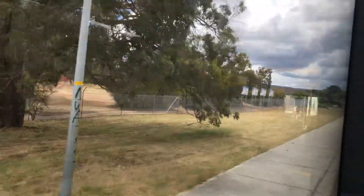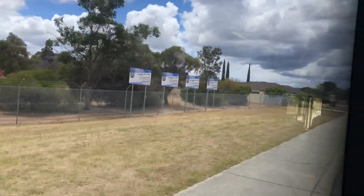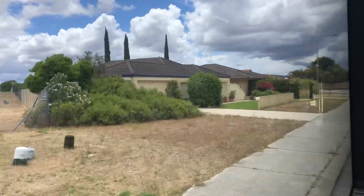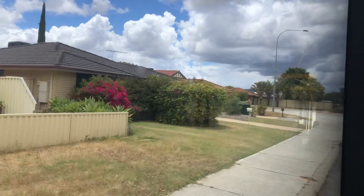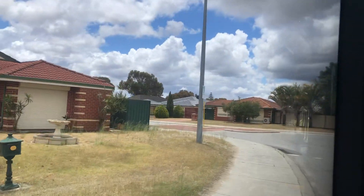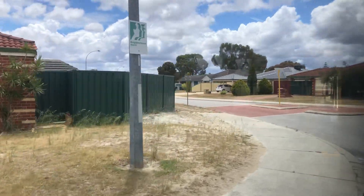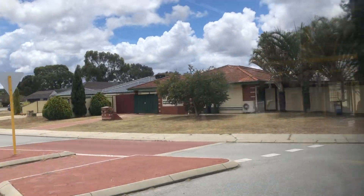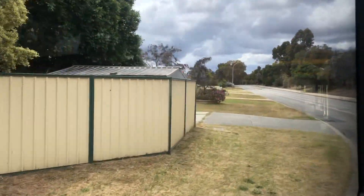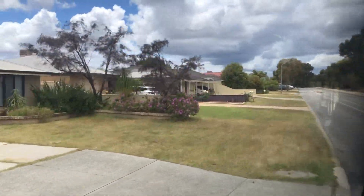Wow, is this South Guildford where the original route 304 goes by? Luckily I didn't film that — if I filmed that I'd be stuck here. I could walk back out to Great Eastern Highway, but jeez. Why does the driver need to drive so slowly in here?